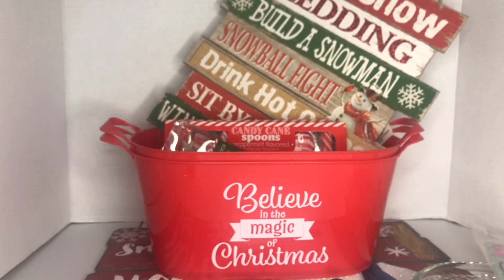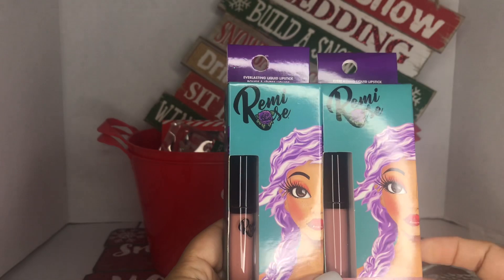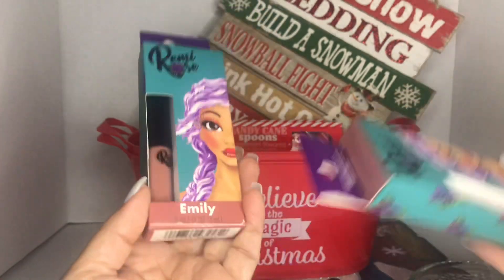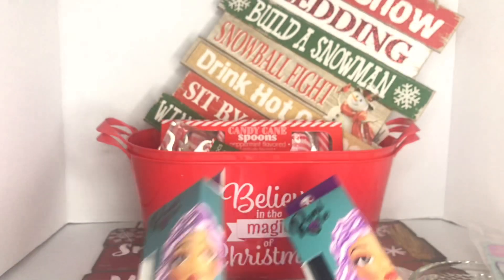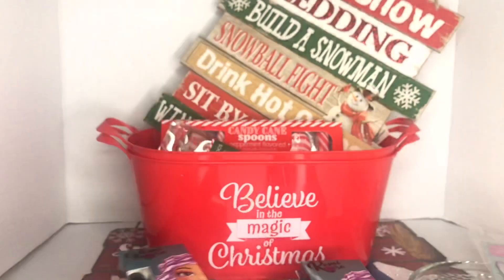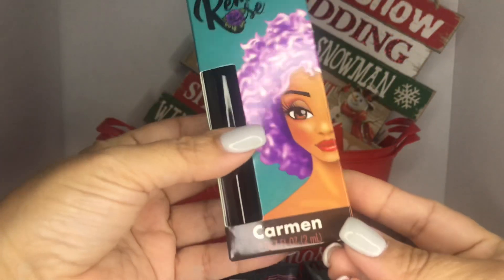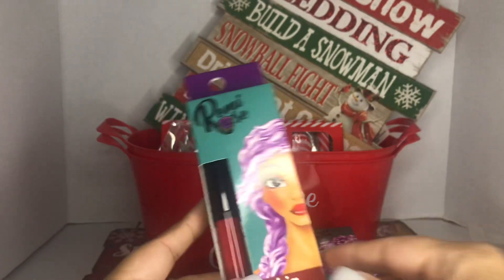My daughter found these Remy rolls liquid lipsticks — I almost bypassed them. This one is 'Emily' and this one is 'Lindsey.' I picked up two Lindseys — one for myself and one for my daughter — and two Emilys. They also have 'Carmen,' which is like a chocolate brown, and 'Sophia,' which is a pretty burgundy color. These are great stocking stuffers too.